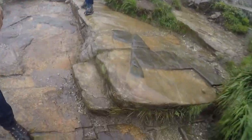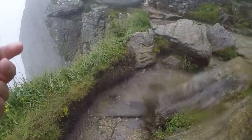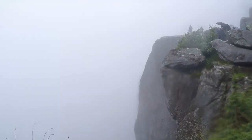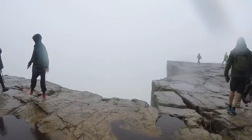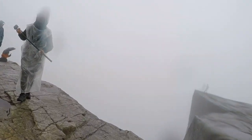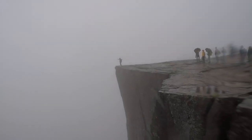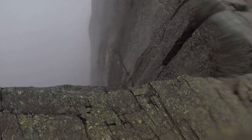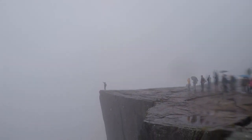It's starting to rain again. Whoa — check that out. Wow. We made it! We made it to Pulpit Rock. As you can see — long way down.